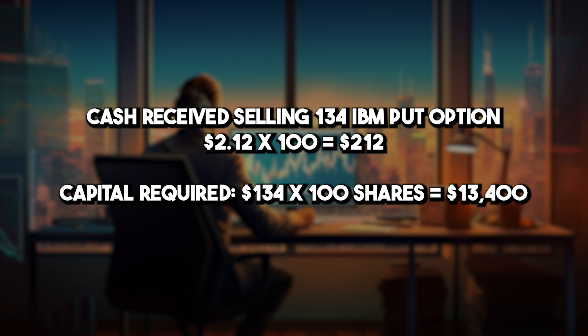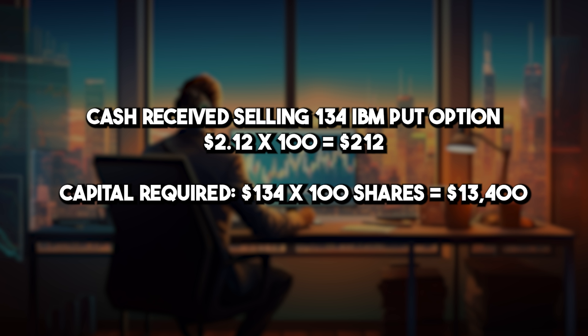Let's turn to what's happened here from a cash flow perspective. We sold the put option for a price of $2.12. Each option represents the right for the put owner to get $134 per share for 100 shares of IBM if he exercises the option. Therefore, you multiply that by 100, resulting in you receiving a payment of $212 in cash in your account as soon as you execute the transaction. Since you may be called upon to buy those shares, you're going to have to have at least $13,400 in your account in order to pay the $134 per share for 100 shares if the put is executed. That is why this trade is called a cash secured put — because that $134 is what you are securing the trade with when you first enter into it.